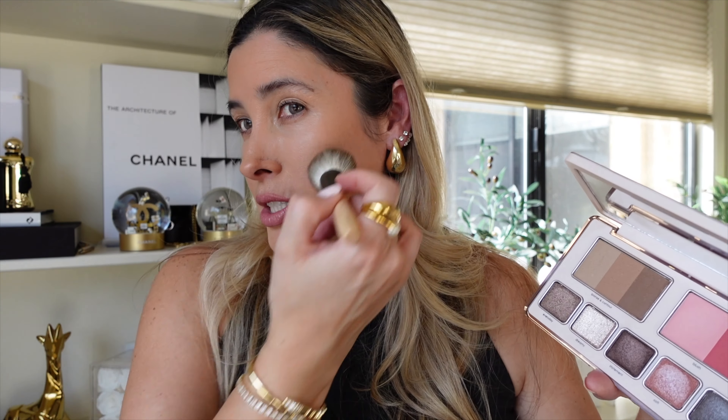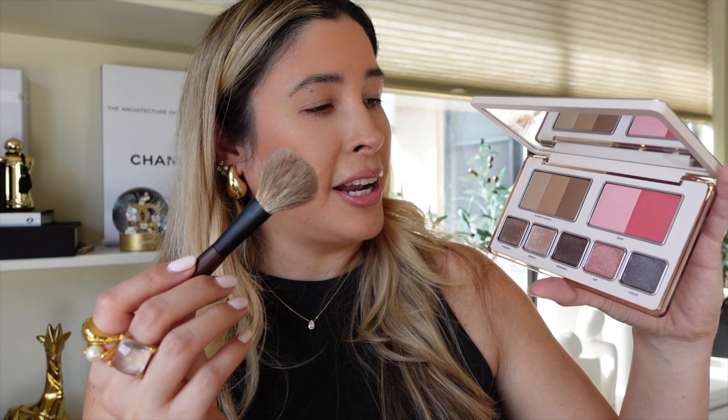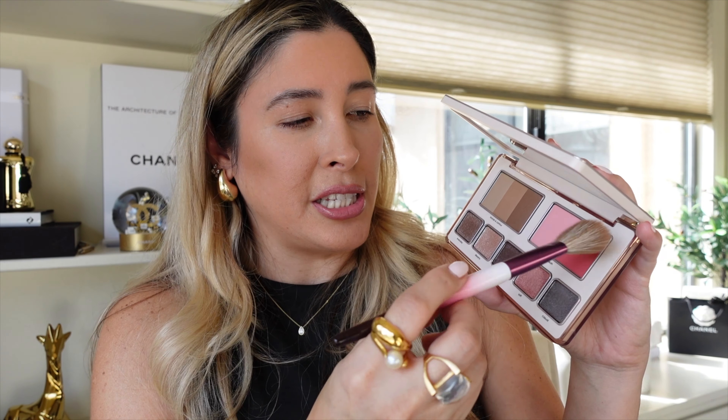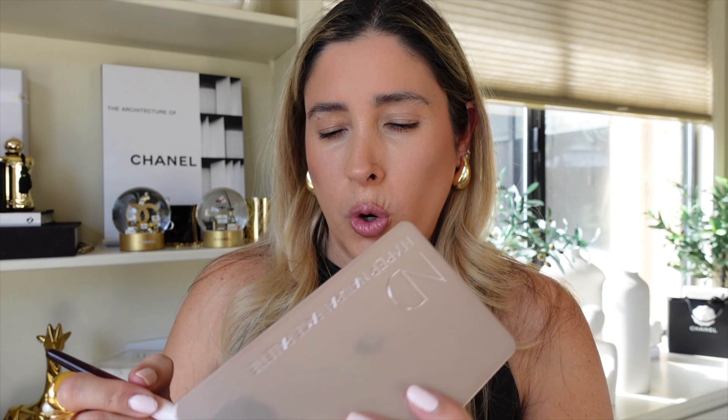I'm going with a Chikuhodo FO3 brush and going to the middle shade as my actual bronzer. This middle shade has no glitter or shimmer — it's not matte either. All the shades have a very natural finish, not even satin, just a very light sheen. If you're familiar with the Valentino bronzer, it reminds me of that finish, and also the Gucci bronzers — very natural, no shimmer or over-the-top sheen. There you have it, I was able to chisel it out nicely.